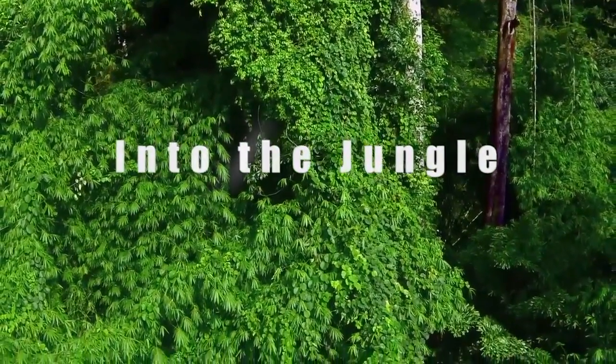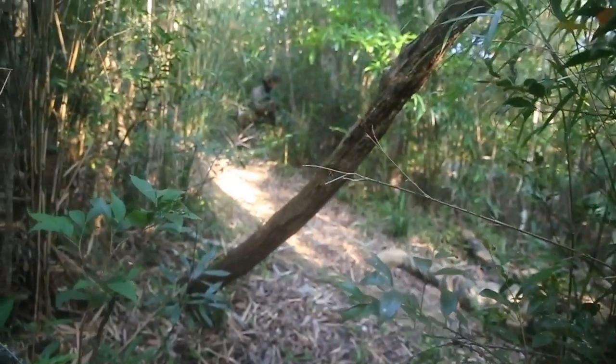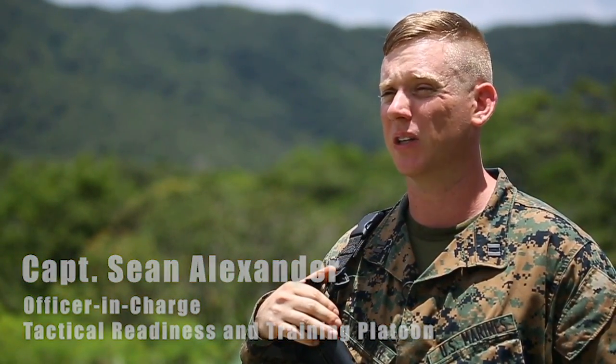This is 3rd MLG's tactical readiness and training section. Within 3rd MLG I have 25 O3XX infantry Marines and our core mission is to provide combat skills training for 3rd MLG units to ensure their survivability on the battlefield.